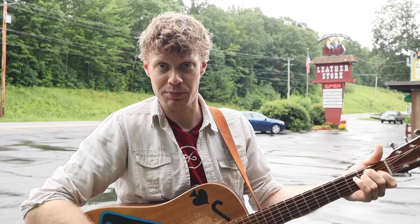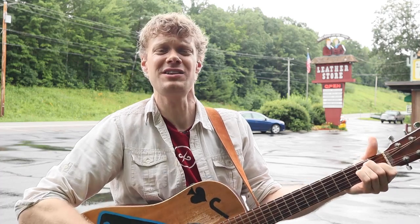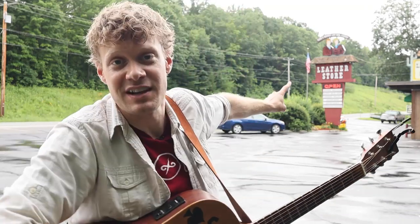The harness boots from Boulet are good for every day — whether on the back or on the town, these Boulets won't drag you down. Thank you so much for hanging out with me today. Don't forget to stop by.